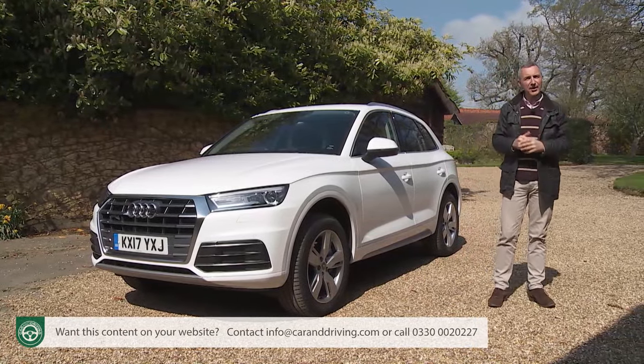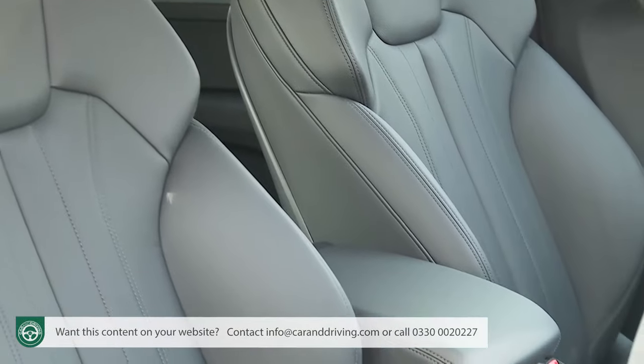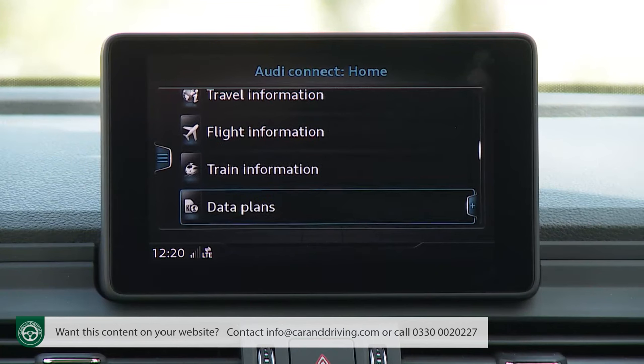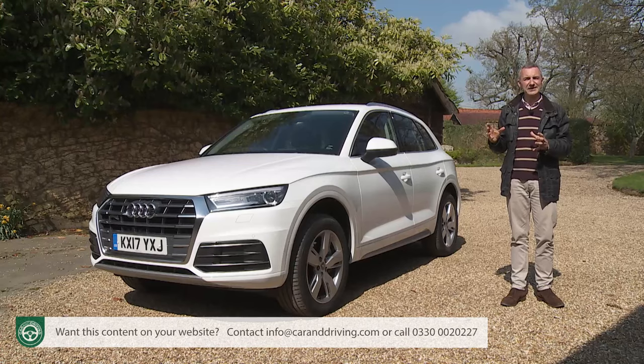Most Q5 customers will want to progress beyond SE trim, and at the mid-range Sport level there are a few minor exterior embellishments, but the main changes come inside — with the addition of sport seats with powered lumbar adjustment, an LED interior lighting pack and an MMI navigation system. Another benefit of having MMI navigation fitted is you'll be able to use more of the functionality of the free Audi MMI Connect app, which allows you to locate the car if you've forgotten where you parked it and plan a route on the app then upload it into the Q5 before receiving traffic updates throughout the journey.